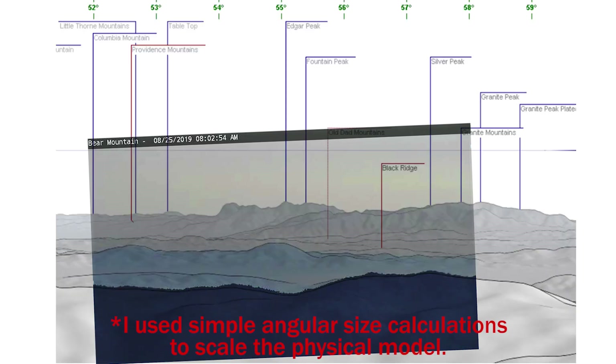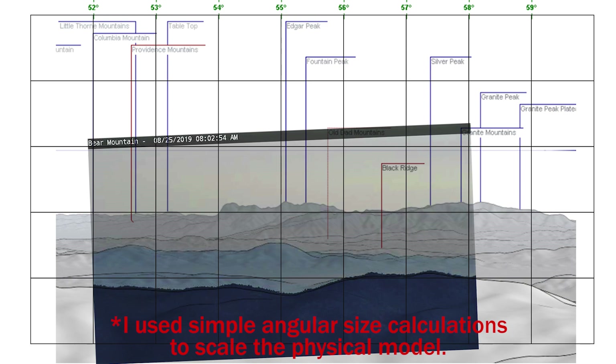Now let's compare to what we see in reality. I have used Panorama Generator in order to overlay a grid of degrees. I will let the evidence speak for itself.